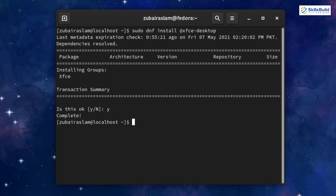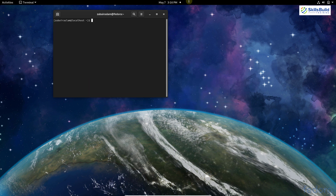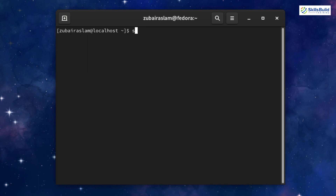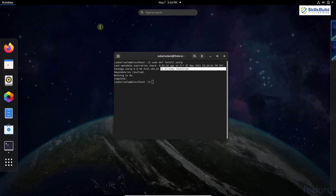Number seven: install rar and zip utilities. Almost everyone uses rar and zip file utilities, but extracting some archives requires the proper tools to be installed. Install them with: sudo dnf install unzip, and hit Enter. In my case it says 'already installed'. You can verify by pressing the Super key and searching for 'zip' — you'll find the Archive Manager.